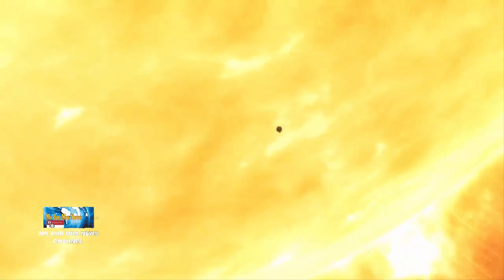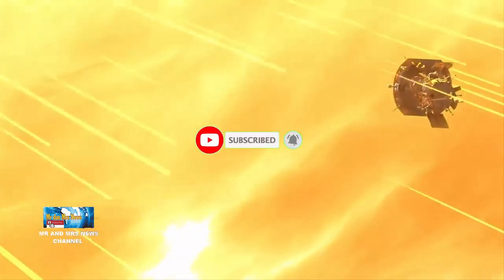Parker Solar Probe adalah momen yang menentukan untuk ilmuwan surya dan pencapaian yang benar-benar luar biasa.